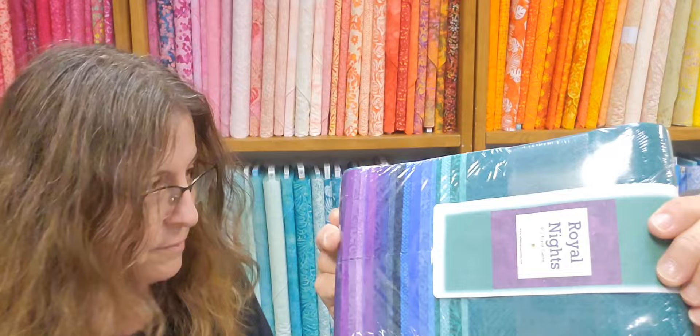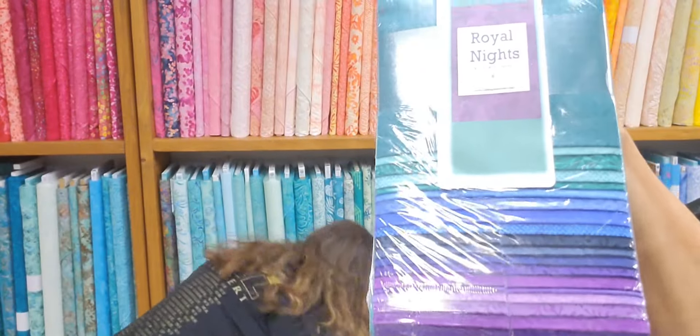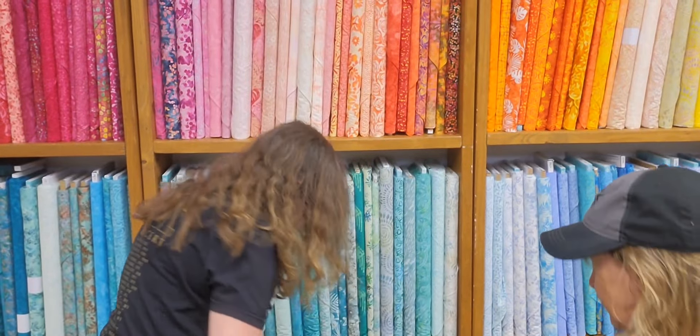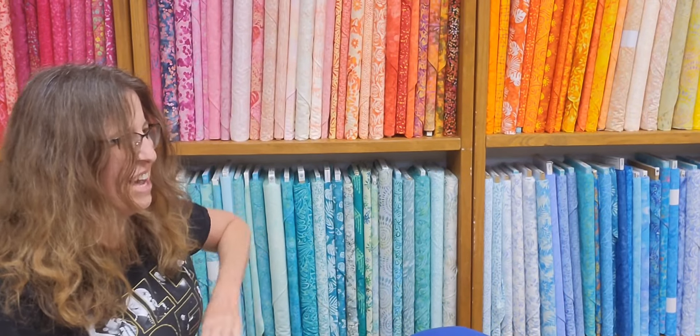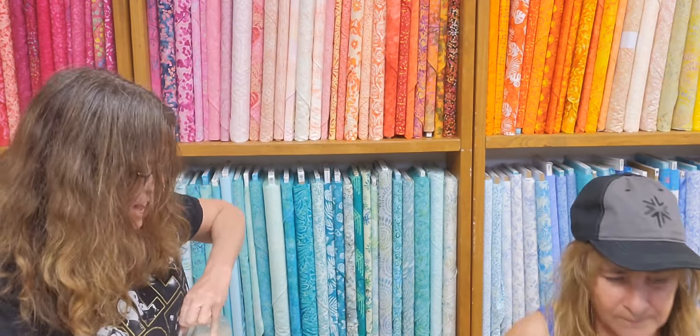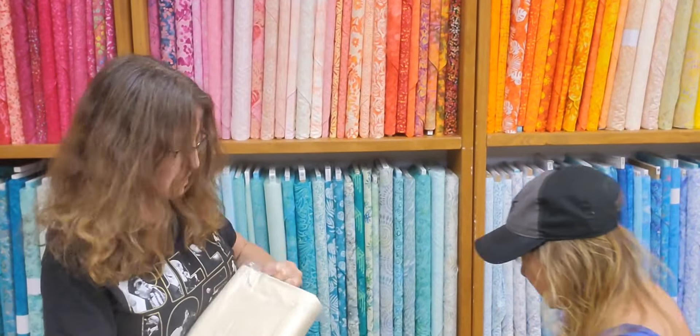Beautiful. And little two and a half inch strips. That's pretty. It is pretty, huh Grammy? Oh my gosh. Wow. I was wondering why it was so heavy — this is so heavy for such a little box. A lot of things stuffed in there.